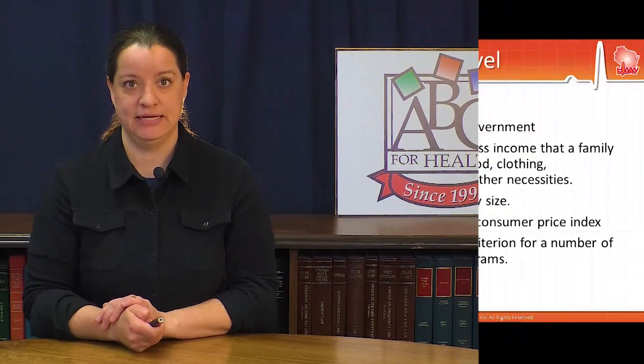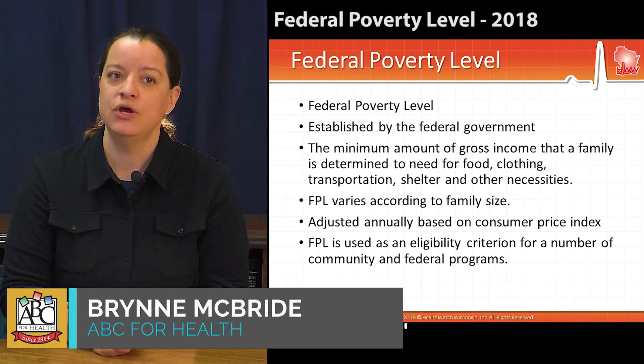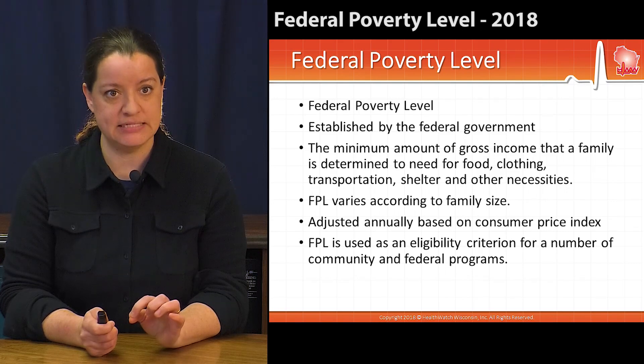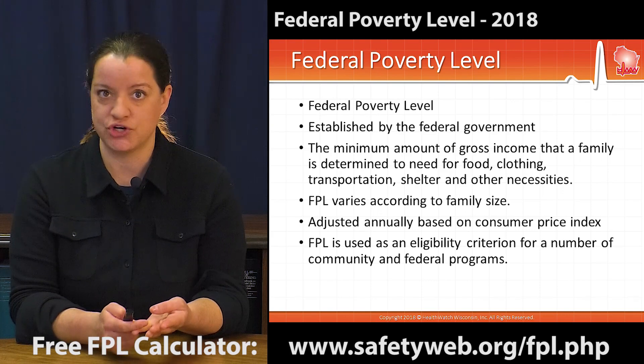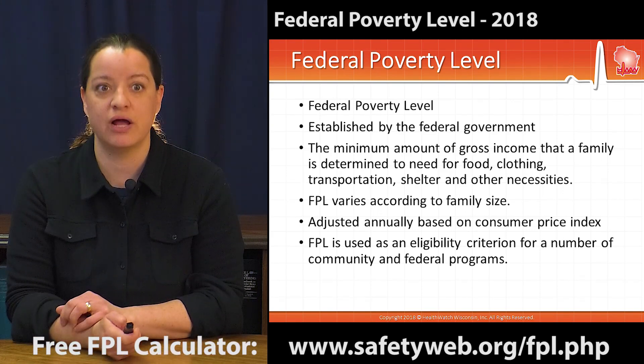The federal poverty level has been updated for 2018. This is a number, a baseline, established by the federal government, which is equivalent to the minimum amount of gross income a family is determined to need for food, clothing, transportation, shelter, and other necessities. It's that baseline level, a measure of poverty.